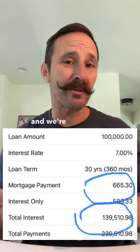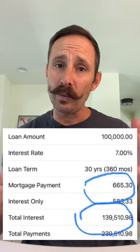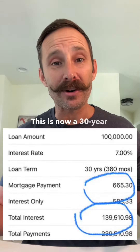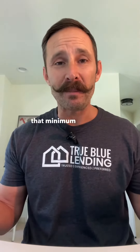Now that monthly savings is great, and we're very happy for that if we're tight monthly. However, we also have to look at the fact that this is now a 30-year fixed mortgage. So you're going to pay much more interest over the life of the loan if you just pay that minimum payment.